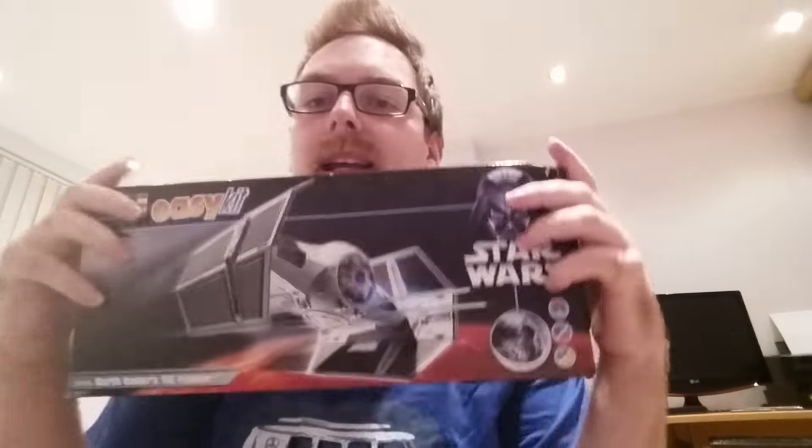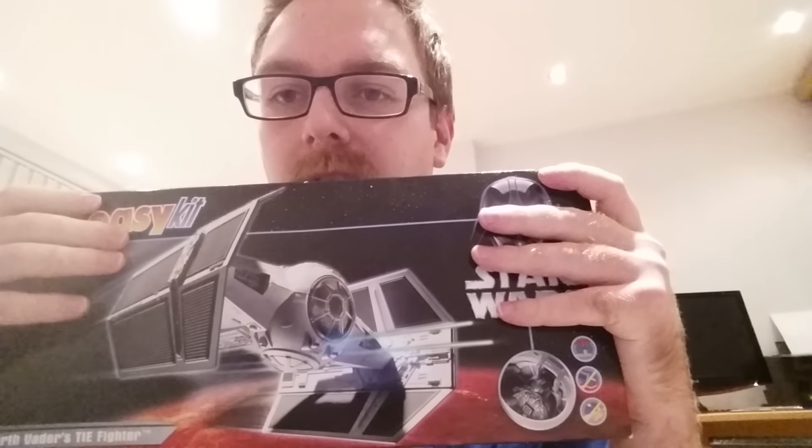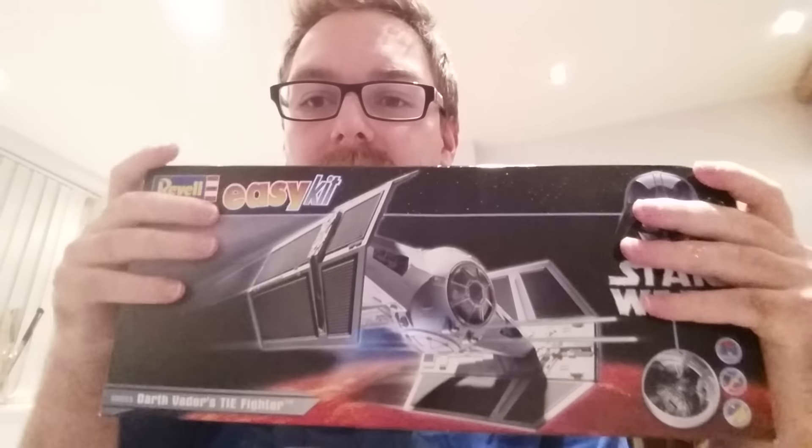So yeah, drop me a comment or a private message with your address and I will ship this out to you as soon as I get that.